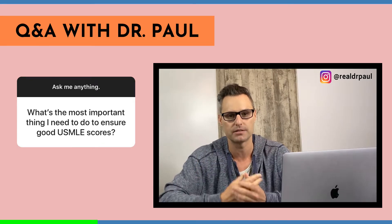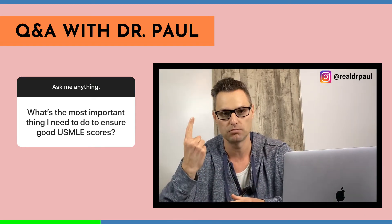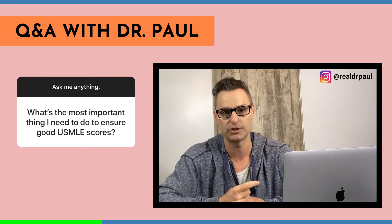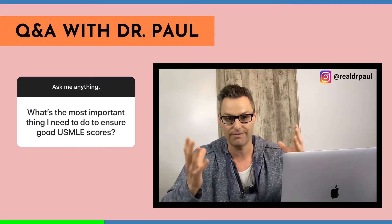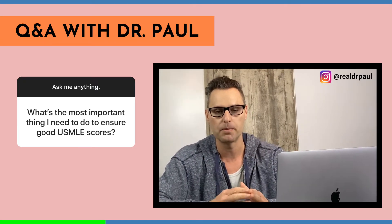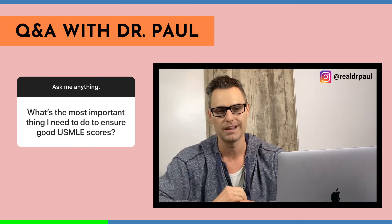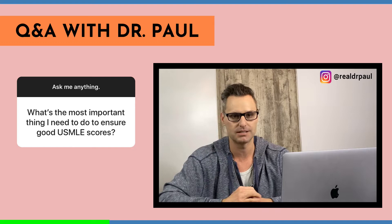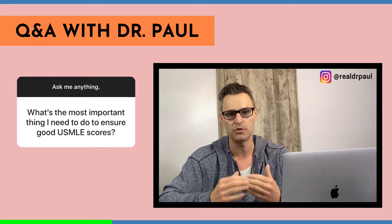There are two ways you get this. The first, and the best way in my opinion, is to get a good basic sciences foundation education — meaning med school. You all have to go through med school if you want to take Step 1, but a lot of you are three, four, five-plus years out of med school, meaning your basic sciences foundation has probably dwindled a bit and you need to build it back up.